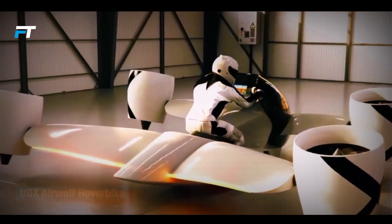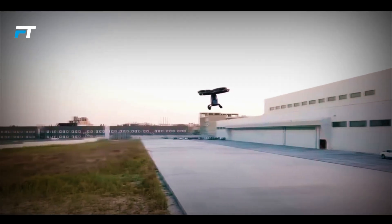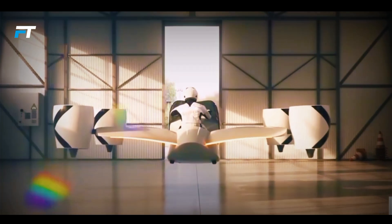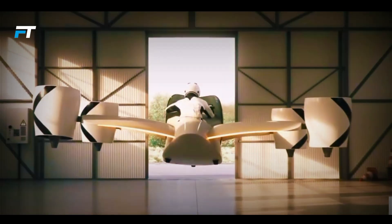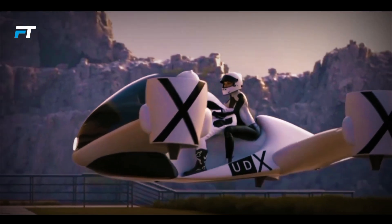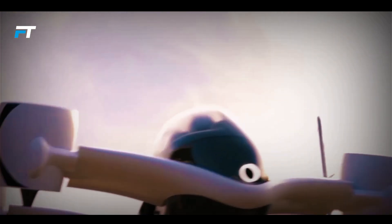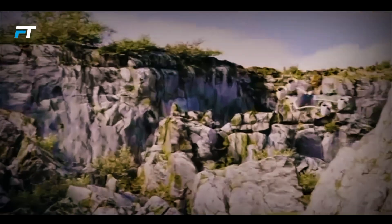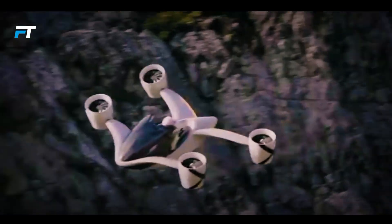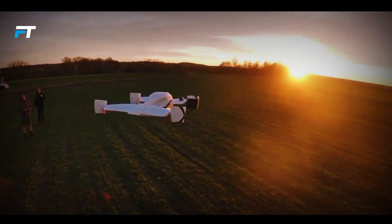The UDX Airwolf Hoverbike is a high-performance electric VTOL aircraft built for quick and efficient travel. It accelerates from zero to 100 kilometers per hour in just three seconds and reaches a top speed of 230 kilometers per hour, making it perfect for both city commutes and longer trips. With a range of 66 kilometers and the ability to fly for up to 25 minutes on a single charge, it offers a fast and eco-friendly transportation solution.